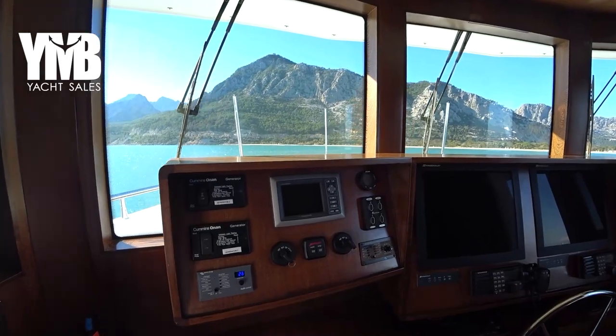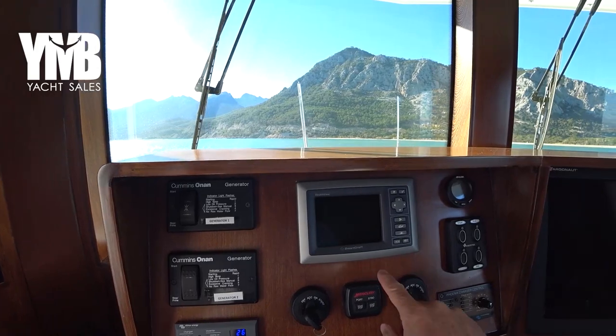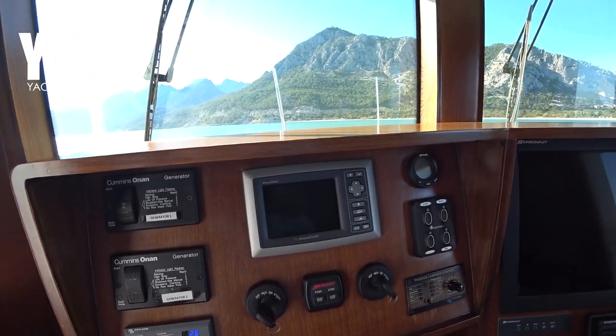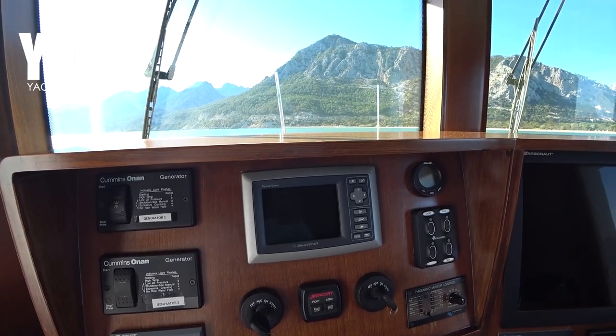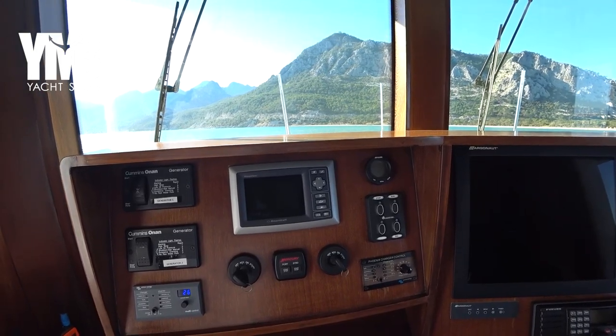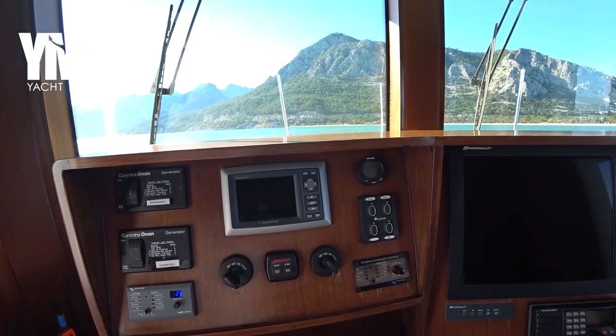Looking at the instruments, we have generator starting controls and a display for the main engine, which produces 172 kilowatts — about 230 horsepower. At the moment the engine has 1,900 hours.